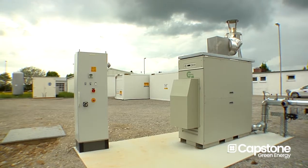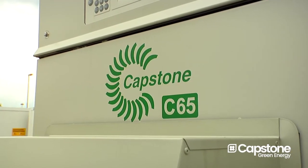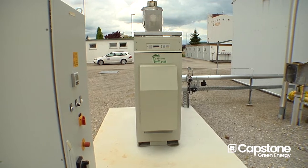Wintershall heard about the Capstone microturbines and were interested in the products. We are running here a C65 turbine. We installed the Capstone turbine for a test. The test was performed to understand if these turbines can run with wet gas.